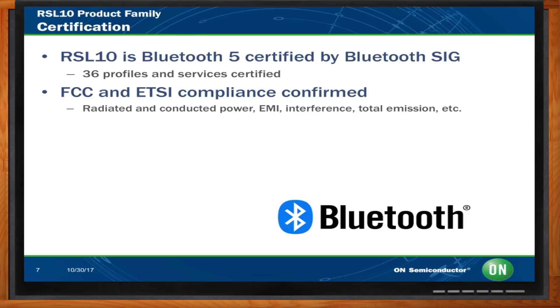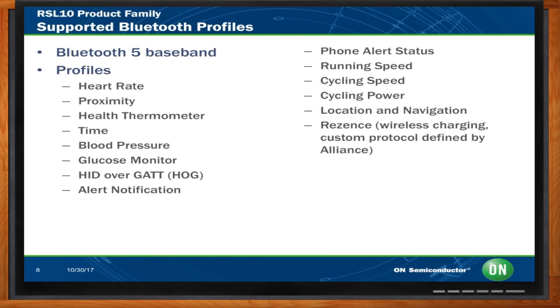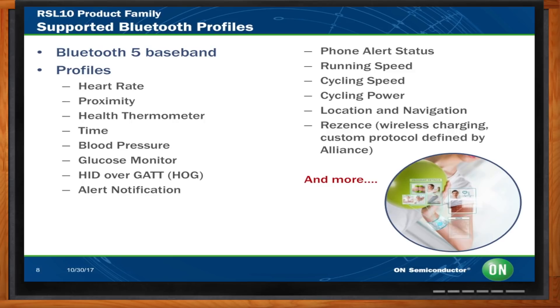Speaking of profiles, it seems like there are about a billion applications for Bluetooth, and most of them have different profiles. What do you support? We support a lot of those, and more are being added every week. Some of the typical ones for a low-power BLE device like this include wearable applications — heart rate monitoring, health thermometer, blood pressure, blood glucose monitor — various alert notifications, cycling speed, cycling power, and wireless charging protocols as well.